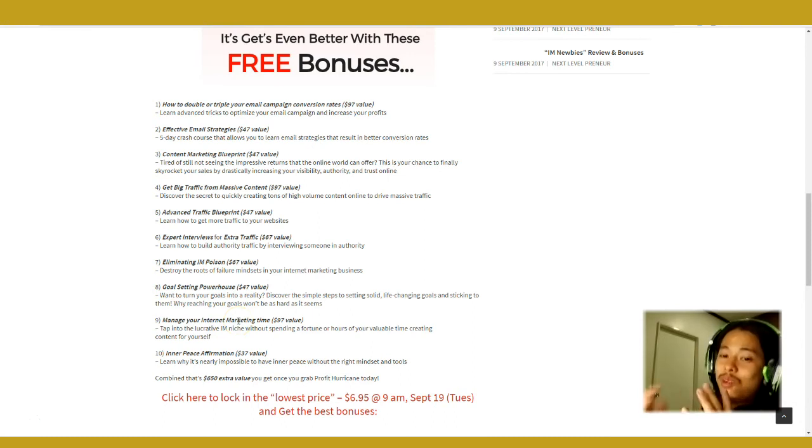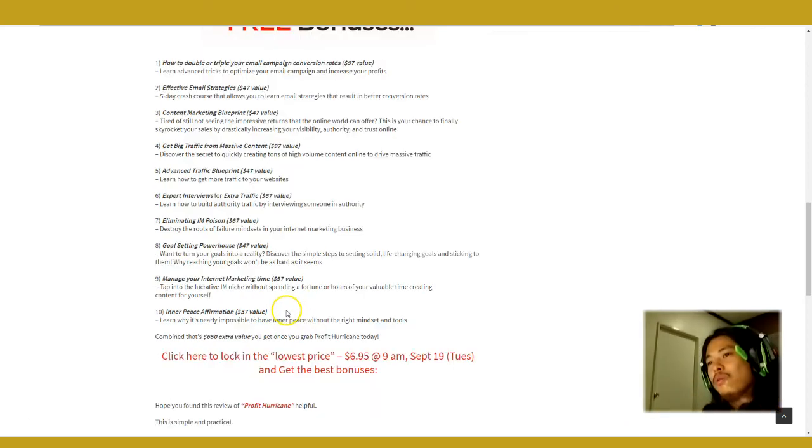Goal-setting powerhouse is included so you can internalize your goals and what you want internet marketing to do with your life. Manage your time and your internet marketing time well — I'm also guilty of not really maximizing my time, but if you could manage your time properly that would be a really good thing. I'm also throwing in inner peace affirmations just to help you relax and find inner peace in doing internet marketing, because having that control with your mindset will help you succeed.